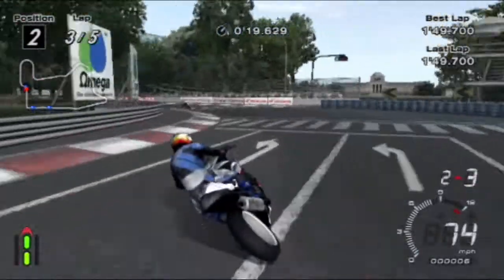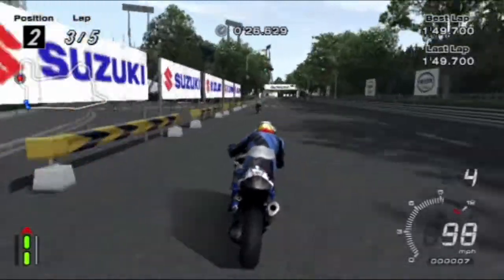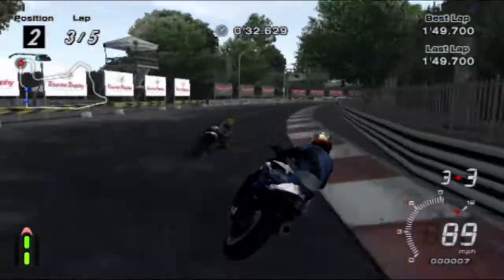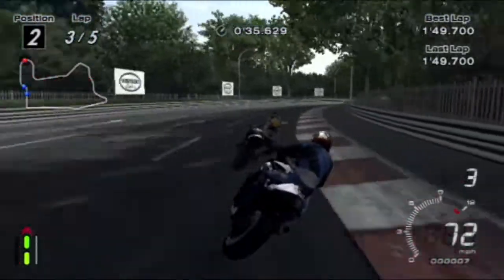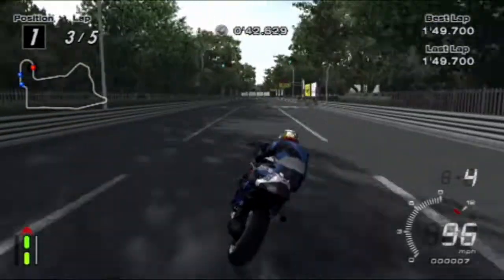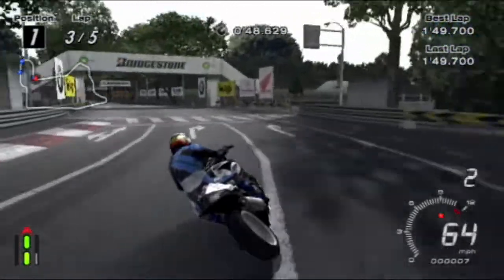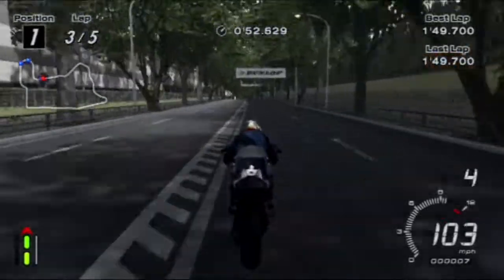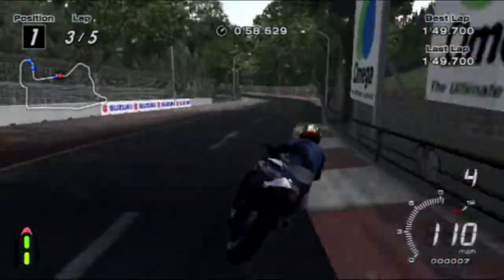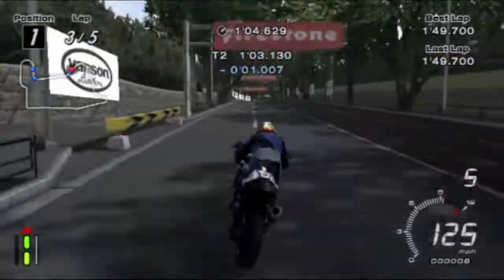I'm looking forward to seeing High Speed Ring and that coming back to Gran Turismo. Because obviously they took away so many of the original circuits - I don't think any of the city circuits, any of the originals came from Gran Turismo 6 to GT Sport. They did have some of the official tracks from Gran Turismo 6 but those are official, not originals. It would be nice to see all of the original tracks return because there are some very good ones in GT Sport.